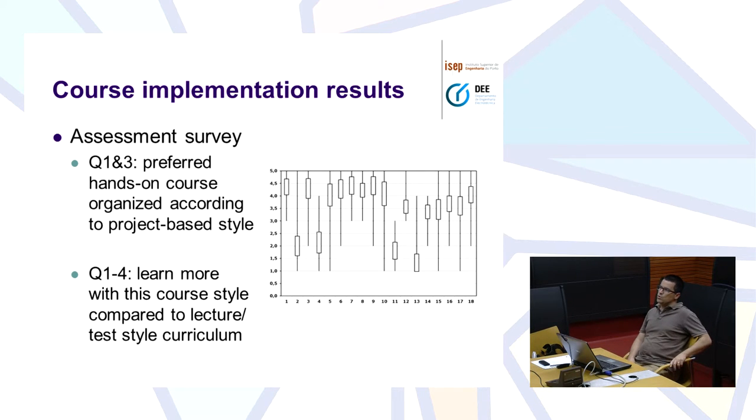We conducted a survey with students from the last four academic years. What we found is that they prefer a hands-on course where they can work with the equipment. They get very motivated when they know they are going to work with the ABB software — the same software that is installed in lots of companies — and when they know they are going to work with a real robot and do what they call practical, real work. They like it very much.